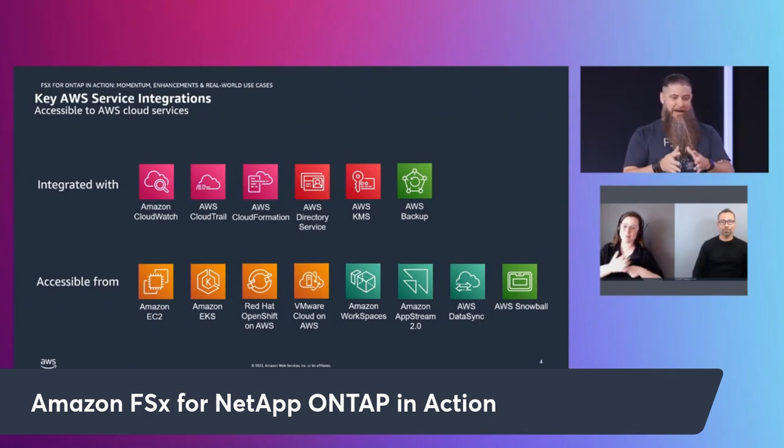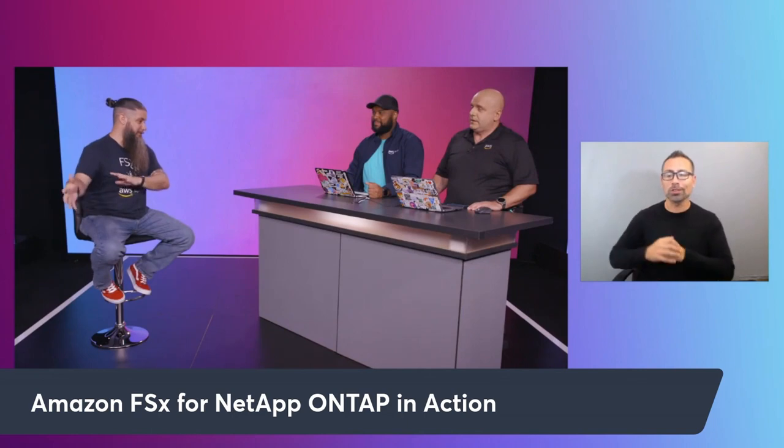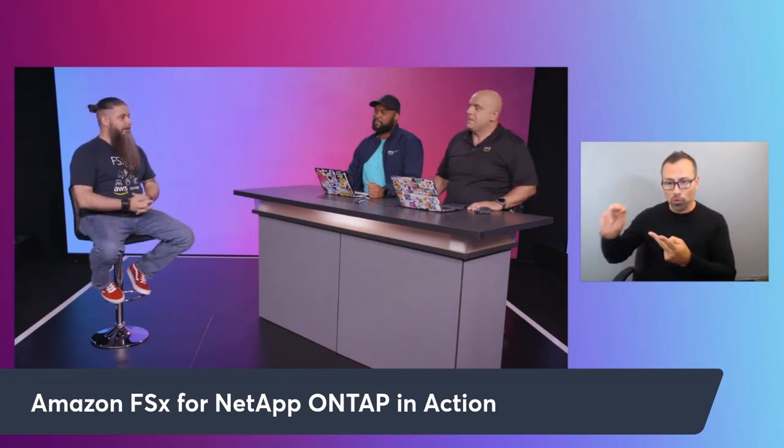I used to make my career on racking and stacking storage arrays and servers. I am an infrastructure dinosaur. That kind of stuff is still necessary today, but it won't be for long. So looking at things like Ansible, Terraform to automate that stuff, along with CloudFormation, is a really big deal for me.